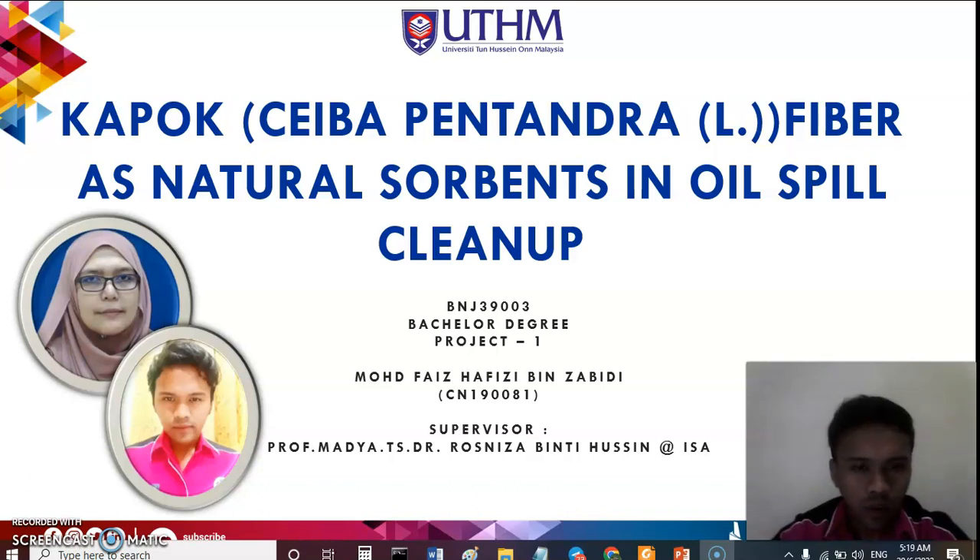Hi, Assalamualaikum warahmatullahi wabarakatuh. My name is Muhammad Faisafizi Bizzabidi and my supervisor is Professor Maidia, Dr. Resniza Binti Hussein. I would like to present my PSM1 project. My PSM1 title is 'Kapok Fiber as a Natural Sorbent in Oil Spill Cleanup.'